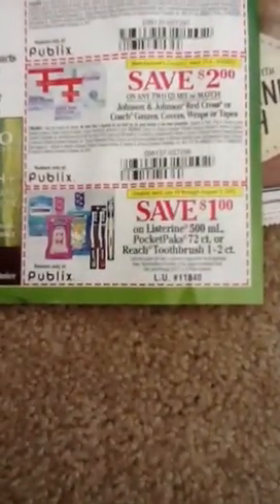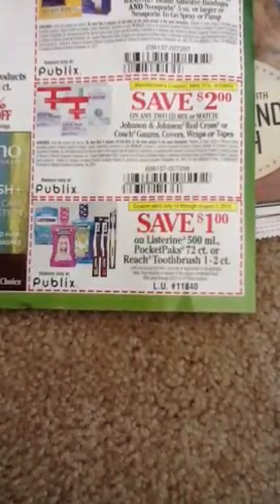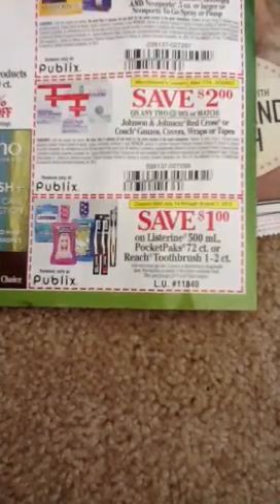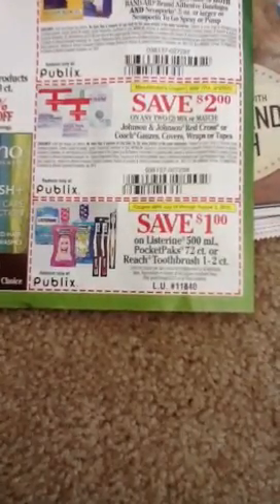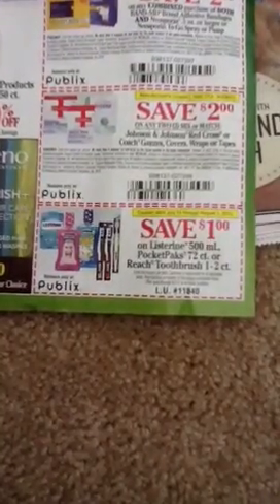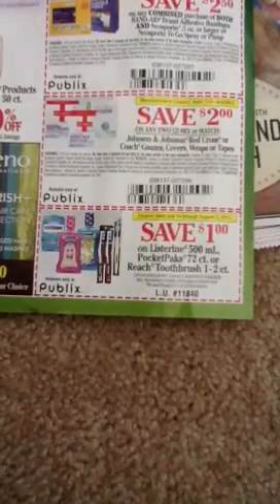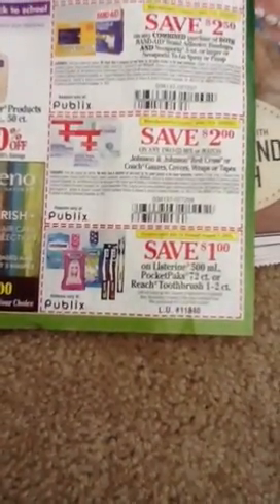If you also look right here, there's a dollar off of the Reach toothbrush, the Listerine, and the Pocket Packs. There were printables — I noticed on Coupon Network, I believe, or one of the printable sites, might be SmartSource or Coupons.com, but I believe it was Coupon Network — that had some Listerine Pocket Packs coupons and things you could probably stack there to make a decent deal.